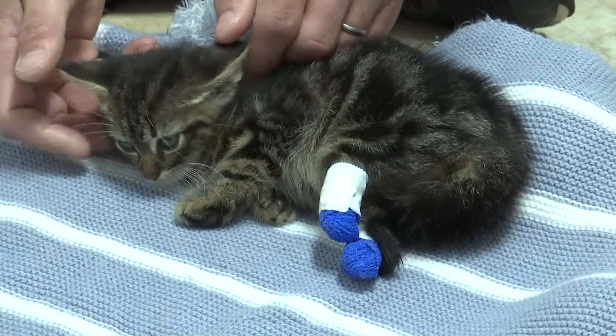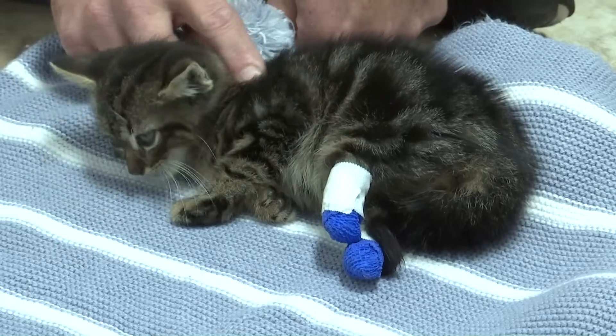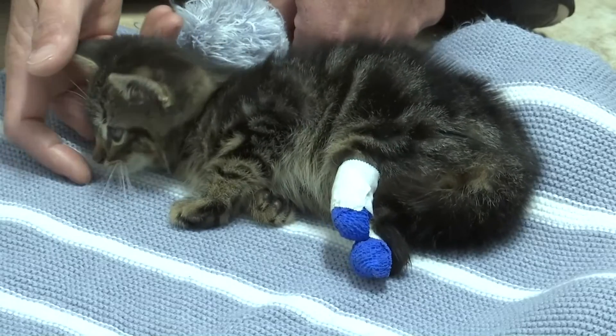We're going to have to wrap the muscles around the bone and prepare a pad that will tolerate the pressure of the prosthesis. Yoshi will get temporary prosthetic paws to get him used to the feeling, until he gets big enough for the ones he'll use the rest of his life.